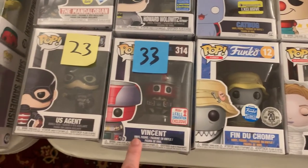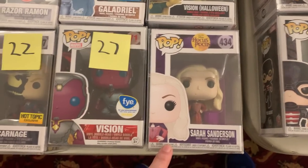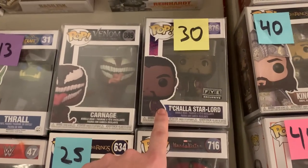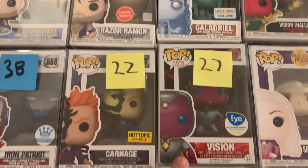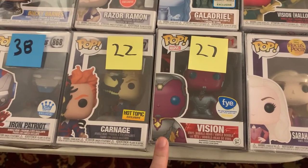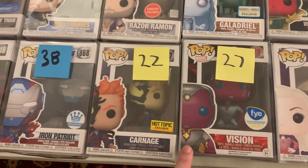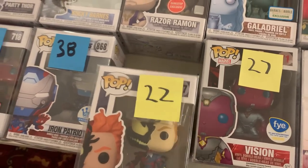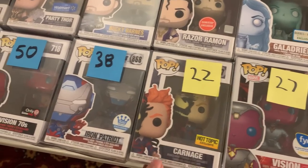I have Finn Duchamp, Vincent's U.S. Agents. Right here, we have Sarah Sanderson from Hocus Pocus, the Halloween version of Vision, Star-Lord T'Challa, Carnage. We also have the Metallic FYE Vision from Avengers Age of Ultron — that one was going up last year a little bit when WandaVision first dropped. Then we have Carnage. I love this one because you can partially see Carnage taking over Cletus Kasady.